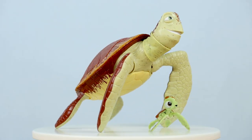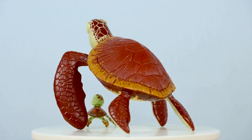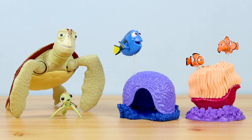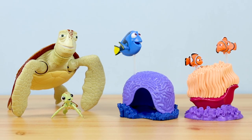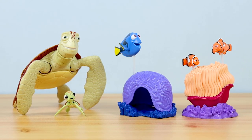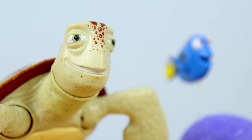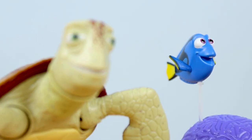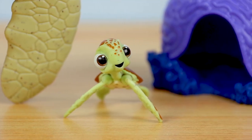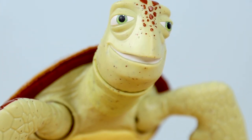I absolutely love the figures themselves, and they will look perfect displayed with the rest of the Featured Favorites Finding Nemo figures. What a collection — the colors, the iconic characters, everything looks so incredibly good together, and I can't wait to see what else might be coming. This could be it for Finding Nemo, but if I could choose two more sets, I think a Bruce, Anchor, and Chum 3-pack would be incredible, and a Mr. Ray with some of the little students included would be the perfect choice for this line.